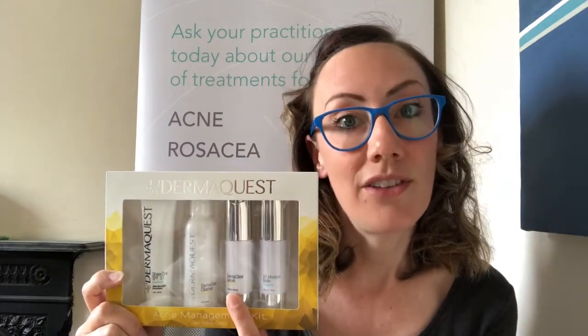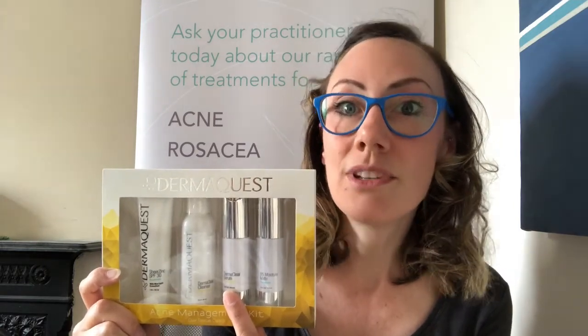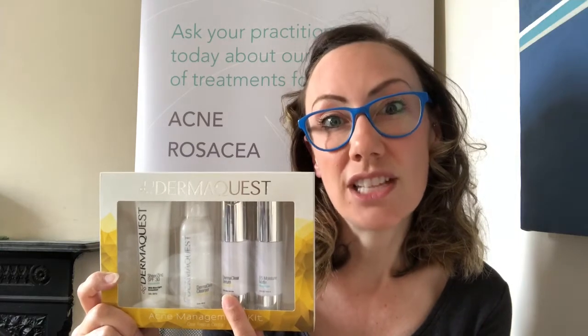The DermaClear serum here — this is the one with 2% salicylic acid. Salicylic acid is the only ingredient that's really going to degrease your skin, clean out pores, and get rid of dirt and debris on the skin.